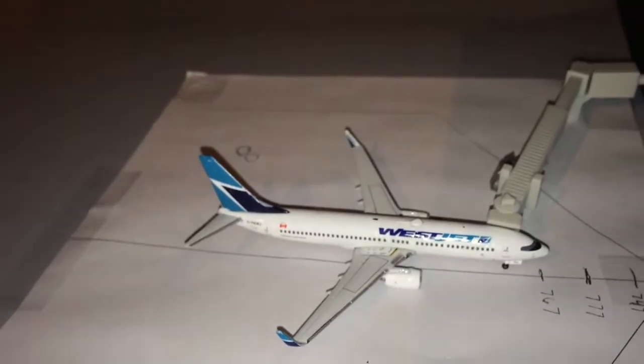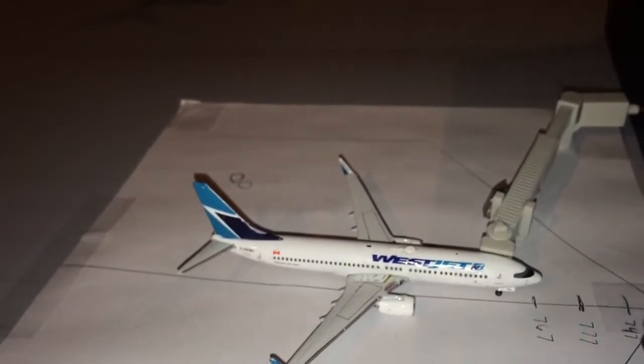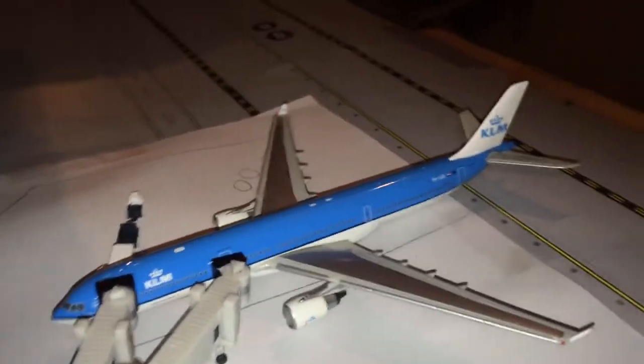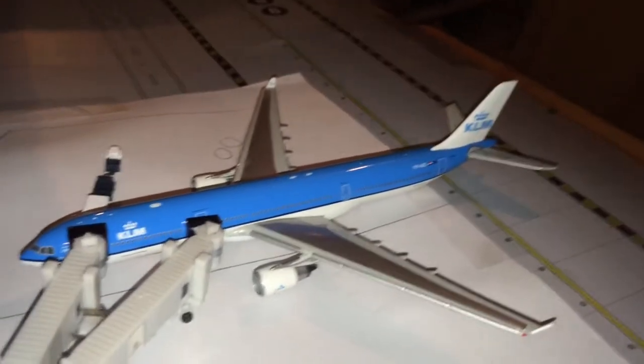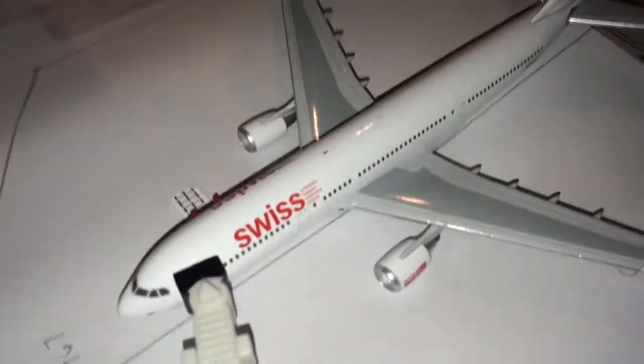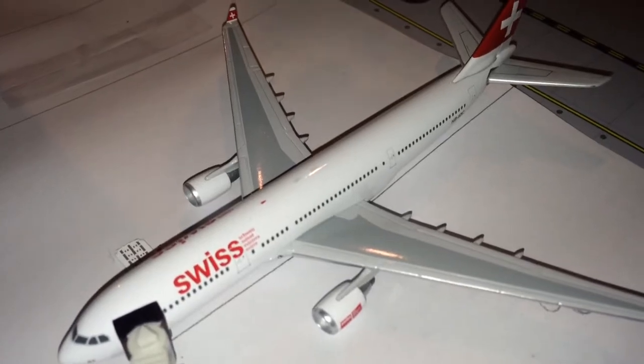We have a WestJet 737-800 that just came in from Vancouver. Here we have a KLM A330-300 getting luggage unloaded — he just came in from Amsterdam Schiphol. And right here we have a Swiss A330-200 getting cargo on board for a flight to Zurich.